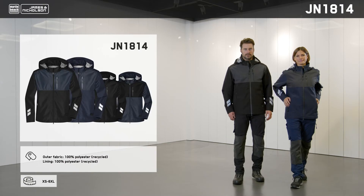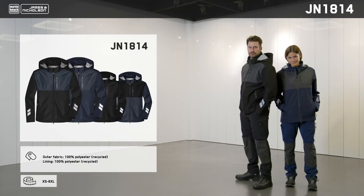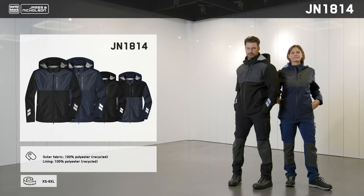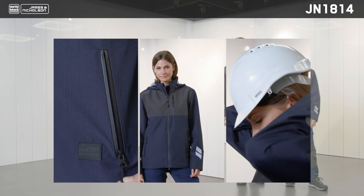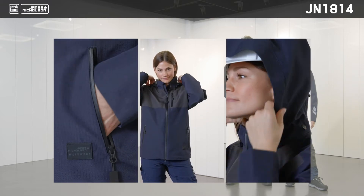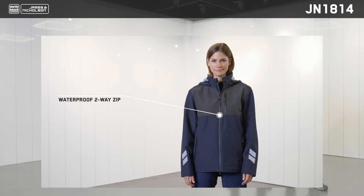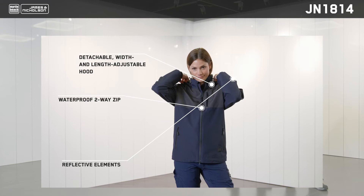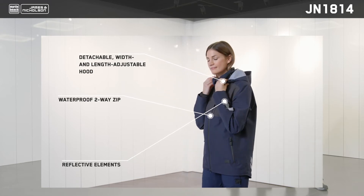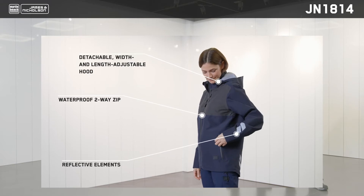The new JN1814 is a real winner. This hard shell jacket is wind and water resistant, even in extreme conditions. It's made from ripstop fabric produced from recycled polyester, making it extremely tear-resistant and durable. The jacket also features taped seams, is breathable and permeable to water vapor.